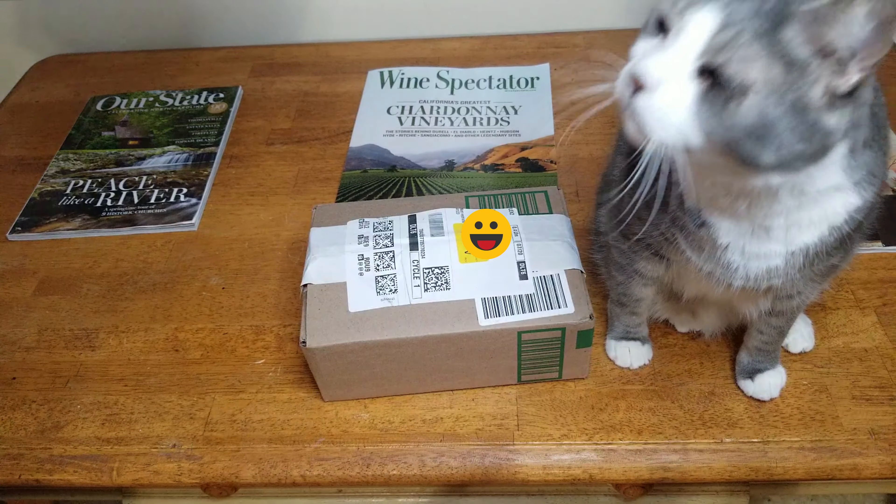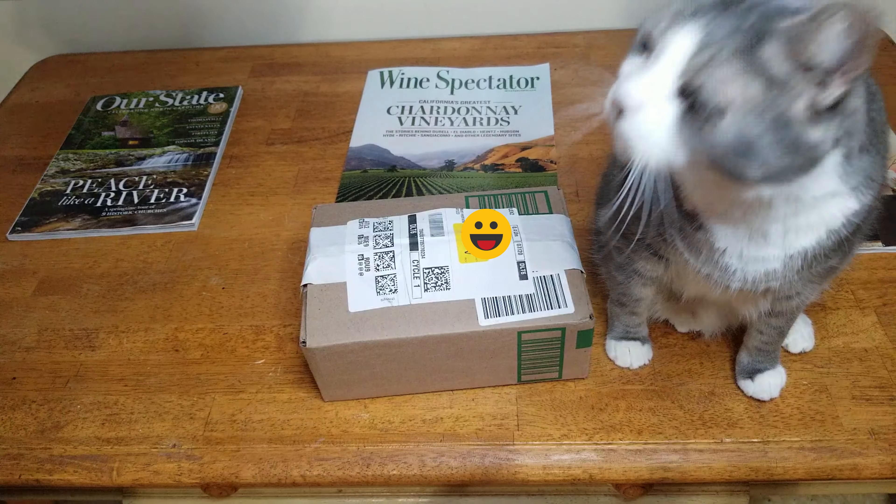Hello everybody! Yesterday we had some running around to do, and when we came home I found a package on the porch. Let's open it up and see what Boogaroo got today.